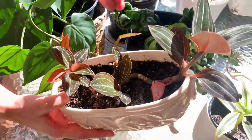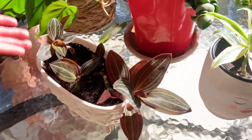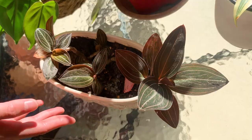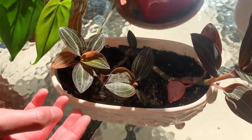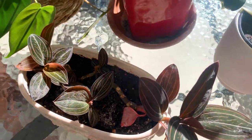Here we have the jewel orchids. These are expanding really nicely. I also have some of these that my mom saved that we got from Lifeaholic, which I unboxed in a video a while back, and these have grown really nicely. Really big — they spread out like that so I love the color there.